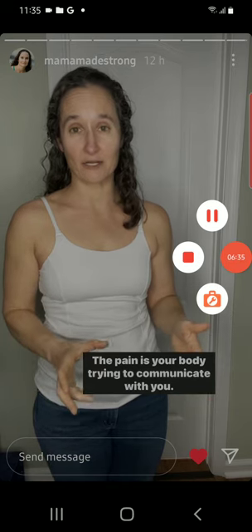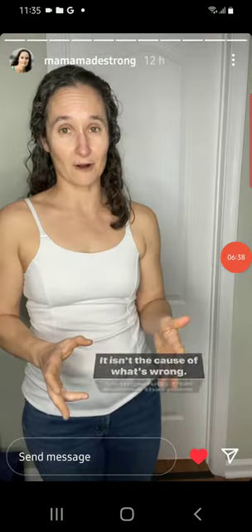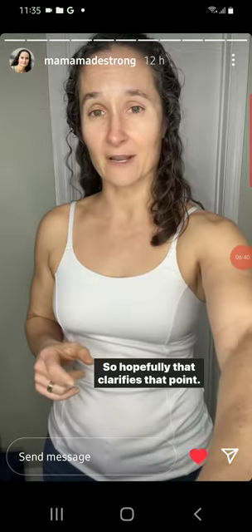The pain is your body trying to communicate with you — it isn't the cause of what's wrong. So hopefully that clarifies that point.